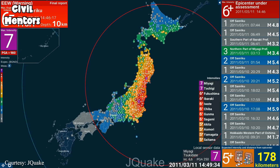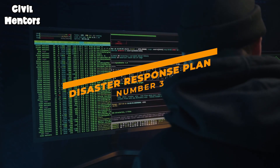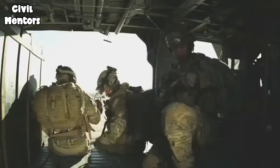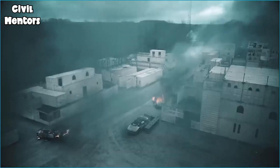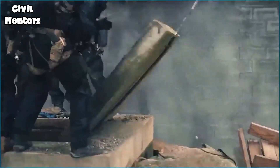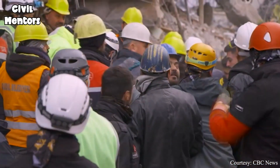This early warning system has proven to be incredibly effective in saving lives, as people have been able to evacuate buildings and take cover in safe areas before the full force of the earthquake hits. In addition to early warning systems, Japan also has a well-coordinated disaster response system in place. This system involves a range of agencies — including the fire department, the police, and the military — who work together to respond to earthquakes and other natural disasters. In the event of an earthquake, these agencies are able to quickly mobilize resources, provide aid to those who need it, and work to restore essential services as quickly as possible.